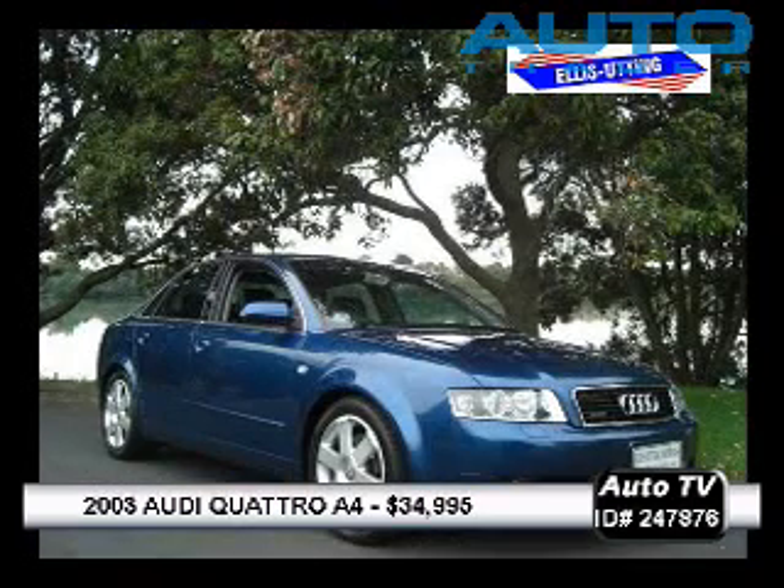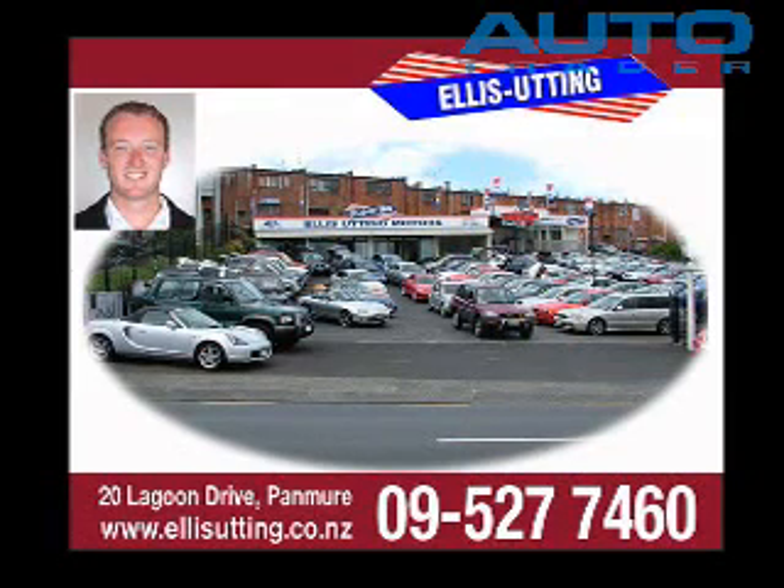This is the boss's car, so I would love to take it off him — so come in soon. Travelled just 32,000 Ks and only $34,995. At Alice Utting, 20 Lagoon Drive in Pamua, or on the web at aliceutting.co.nz.